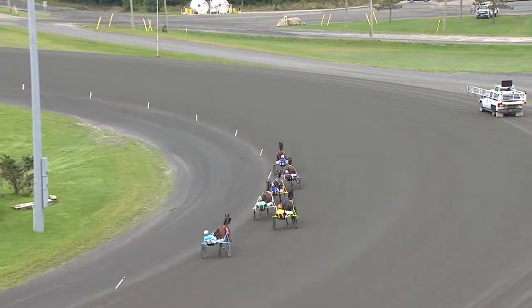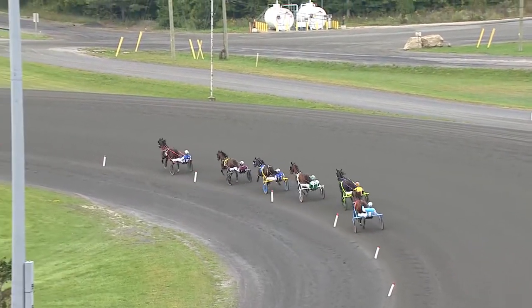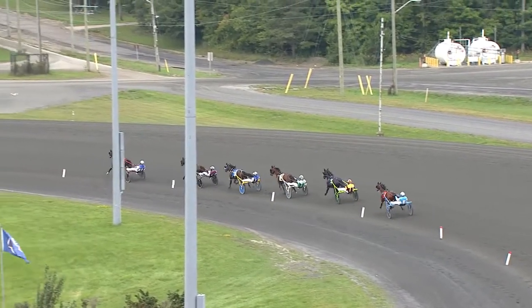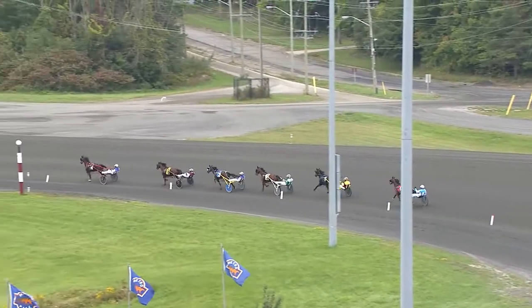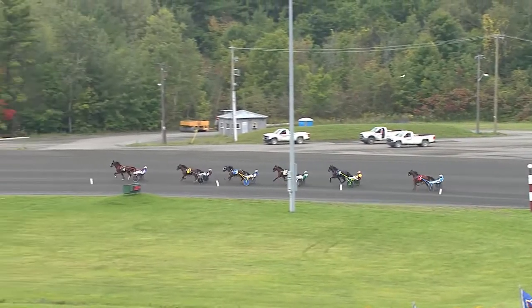Google My Chrome strides out to the lead. Getting away in second is Bucking Better. Around the first turn they go. Google My Chrome bringing them to the opening panel and is up on the board in 28 and 4 — a 28 and 4 opener for Google My Chrome.